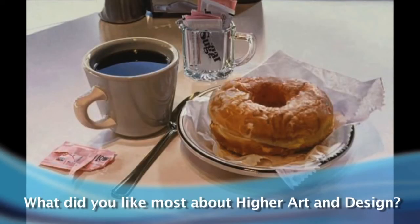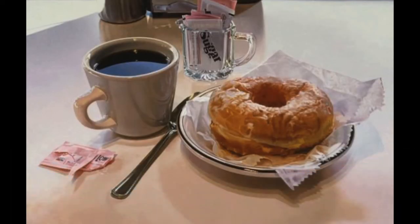In Higher I especially enjoyed looking at Ralph Goings because his work is very detailed and very realistic and I wanted to try and portray that in my work as well. I also really liked making the hat because the final product that you get from it is always really fun to make.